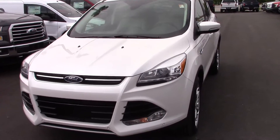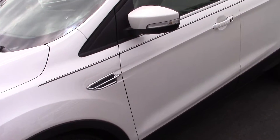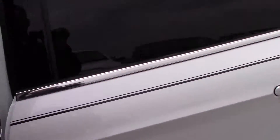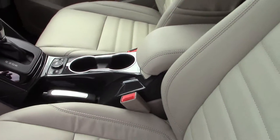Hi, this is Steve Meagan at Bill S's Ford. This is the 2015 Escape you inquired about online. It's white in color, there's a tan leather interior, power seats, and they are heated.